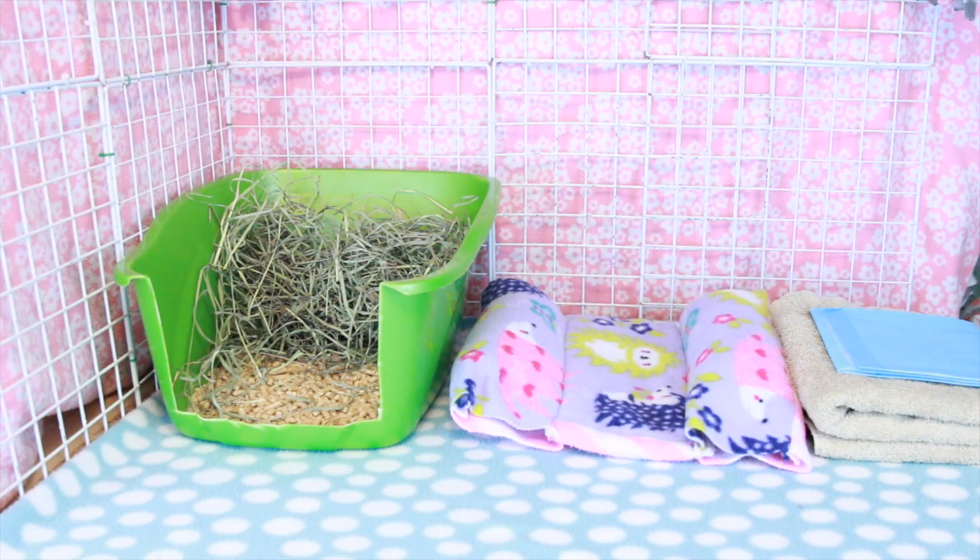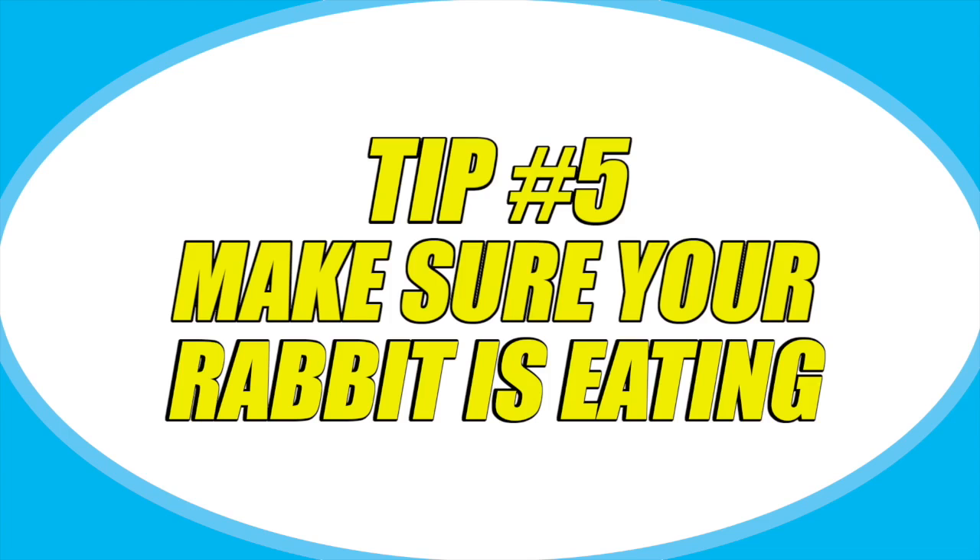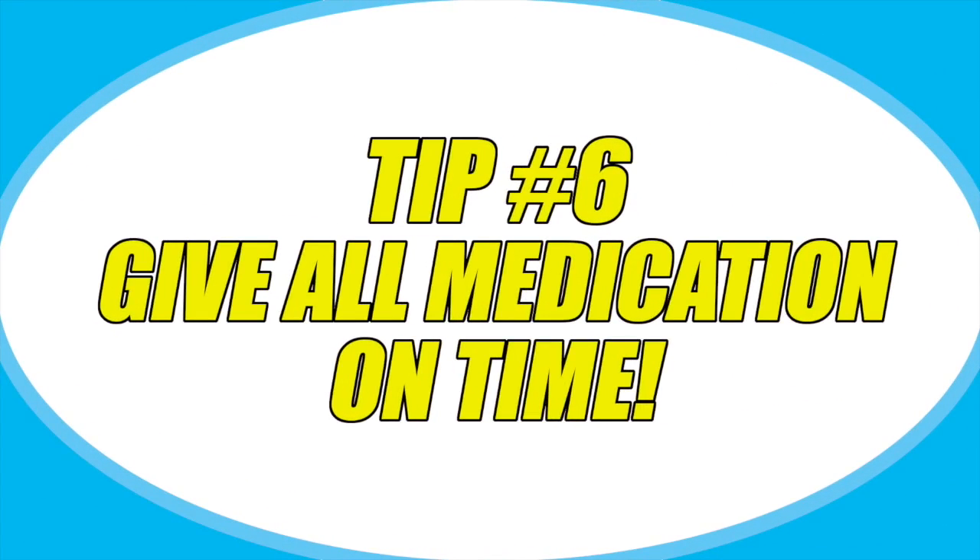After a rabbit comes out of surgery they don't like to eat a whole lot because they're in pain, but you really want to push the food, as if rabbits do not eat they can go into GI stasis — I'll have that video linked on screen and in the description below if you're not sure what GI stasis is. Pain medication really helps with getting them to eat and drink. If you can't get your rabbit to eat and you're worried, please call your rabbit veterinarian. Most likely they will have some sort of syringe food you can give them. Also be sure to give the medication on time — a lot of times it's twice a day, so just be sure you are giving it regularly.